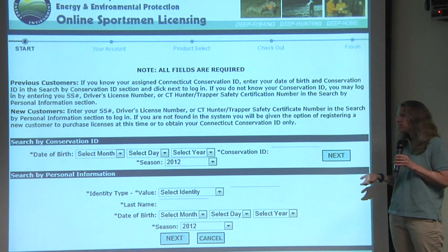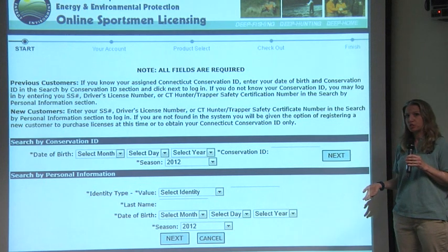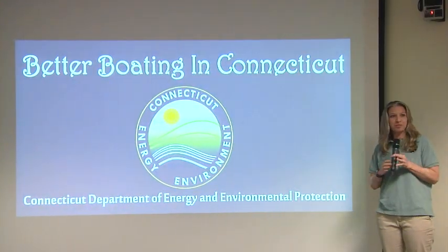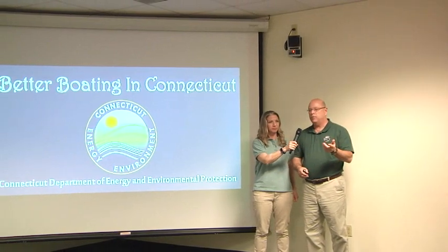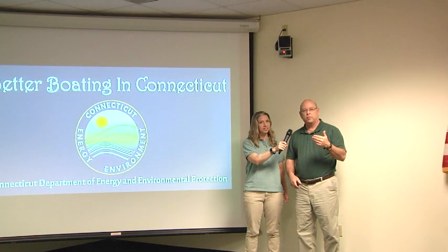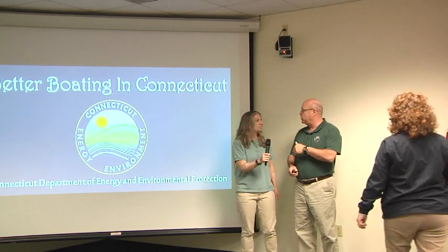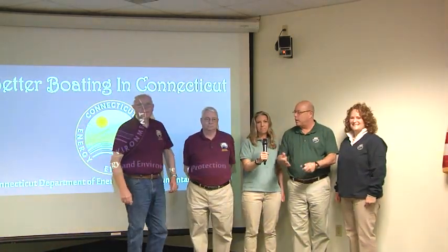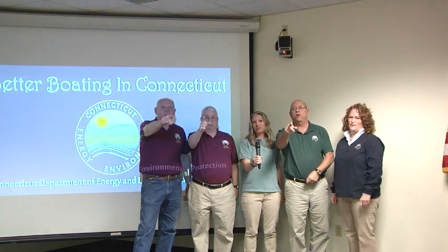After you've taken the class, you enter your date of birth and conservation ID number, and from there you'll be able to purchase your boating certificate. We want to thank everybody for watching our shows. Boating is serious fun — always wear your life jacket.